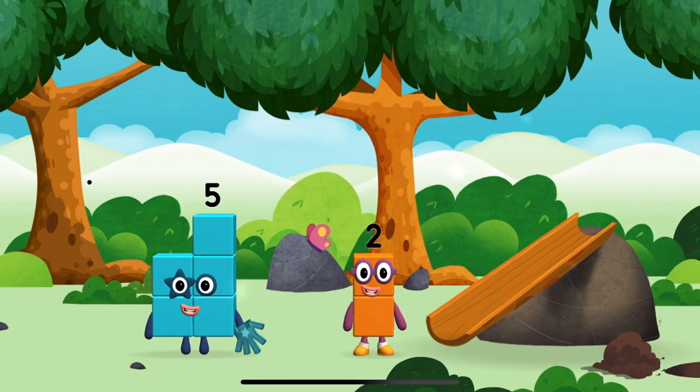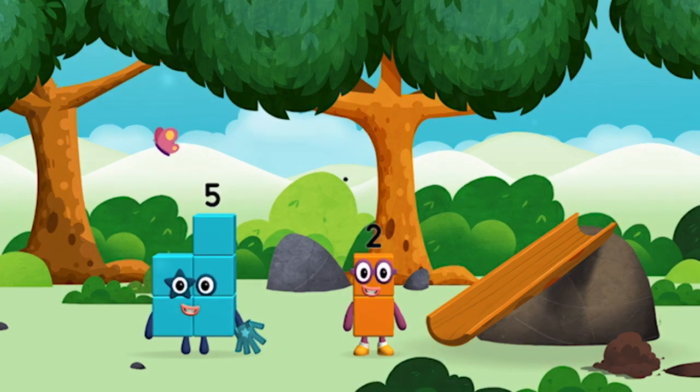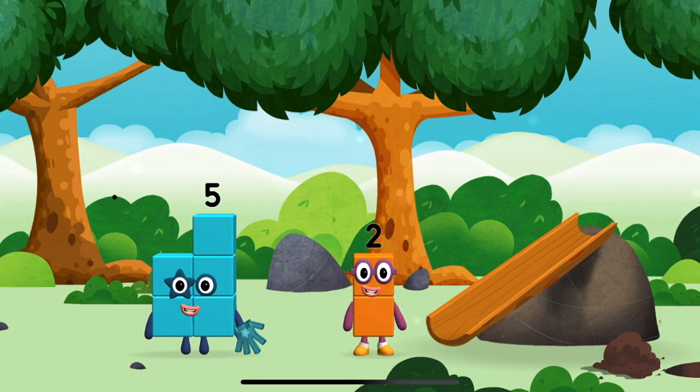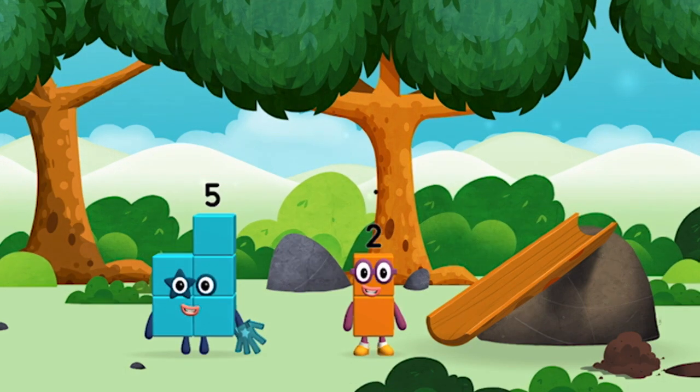Five blocks! One, two, three, four, five — five blocks. I am one, two — two blocks.